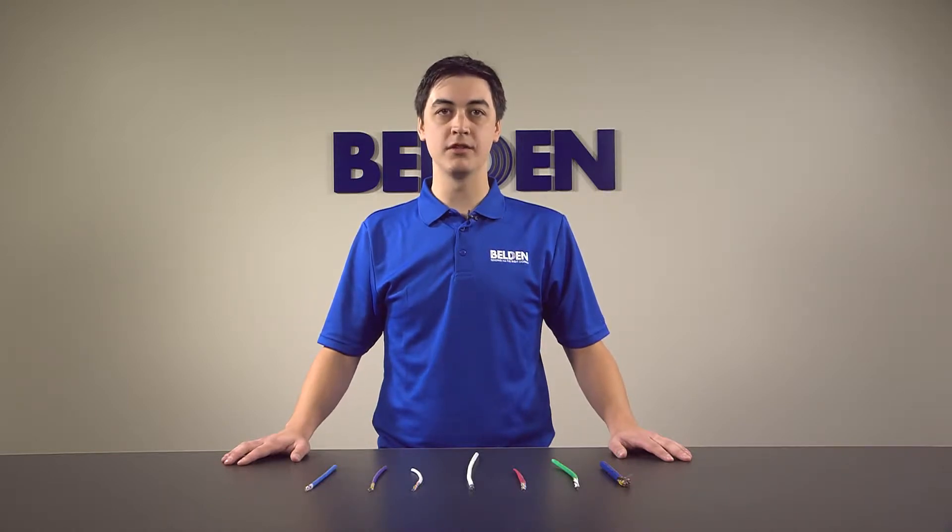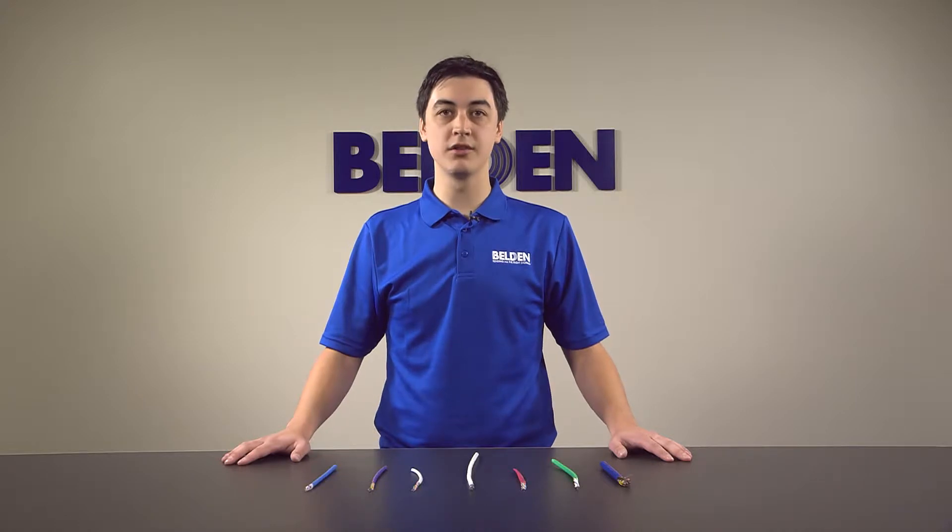Belden's category cabling offers a wide range of options for your network, with cables designed for everything from 10BaseT. There are also ideal solutions for HDBaseT and any IP-based application like voice over IP, power over Ethernet, and wireless access points.